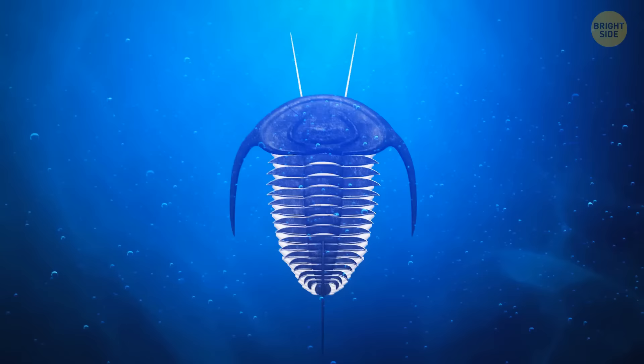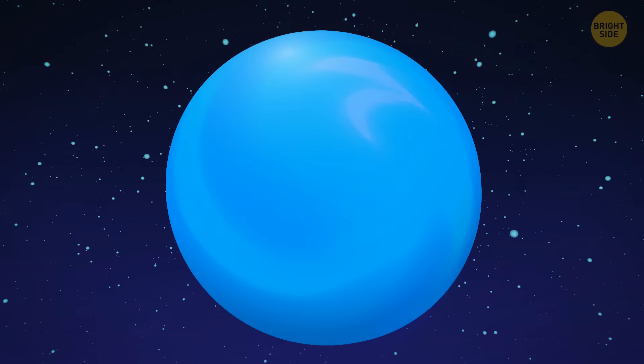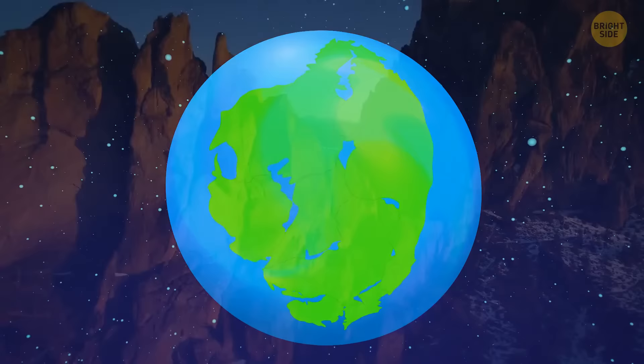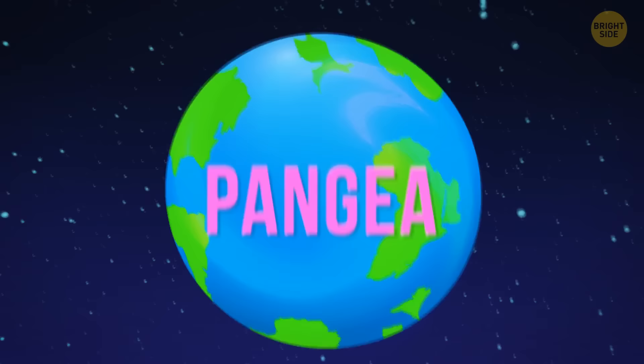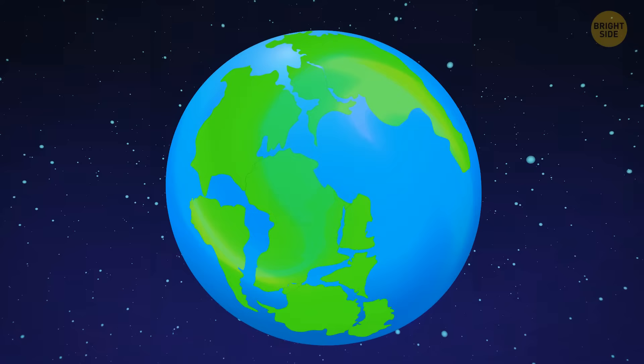Some of these things could reach nearly 3 feet in length. Their protective shells suggest that there were predators in the ocean. A food chain started forming at that time. The drifting continents fused again into a supercontinent called Pannotia. Later, these continents drifted apart again and began to collide with each other, leading to the formation of mountain ranges. Then the continents met for the last time and formed the giant supercontinent Pangea about 335 million years ago. We can already see the outline of the modern continents of Africa, North and South America, Australia, and Eurasia.